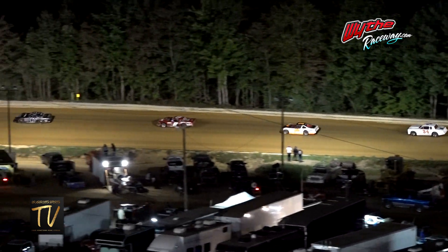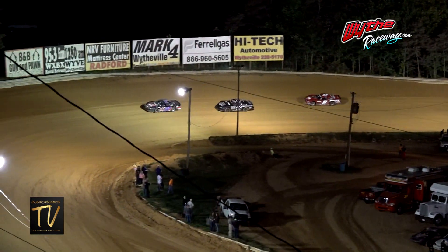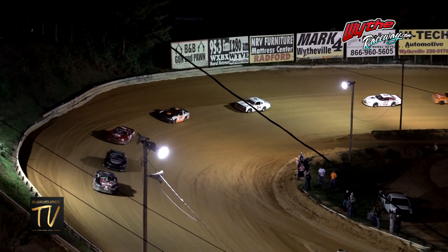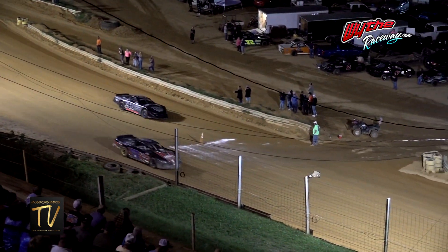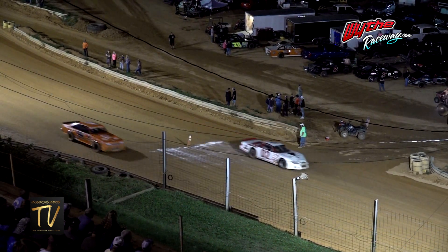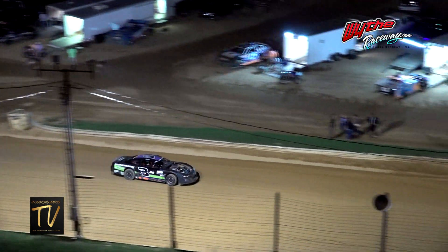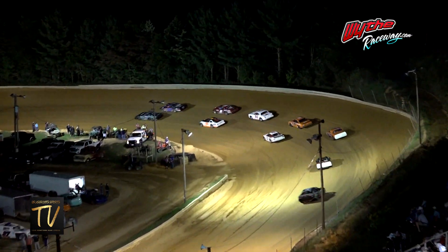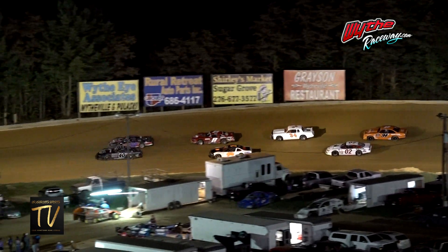Drivers being told to pick high or low — the cone is out on the front straightaway. Choose-roll in effect for the street stock drivers. A lot of great-looking street stock cars — one of my favorite classes in the state of Virginia; they always put on a show, especially here at Whip Raceway.